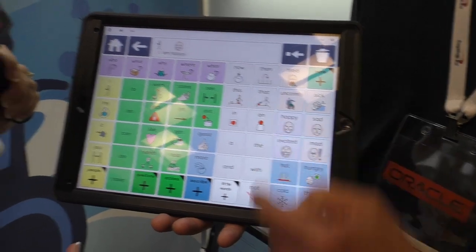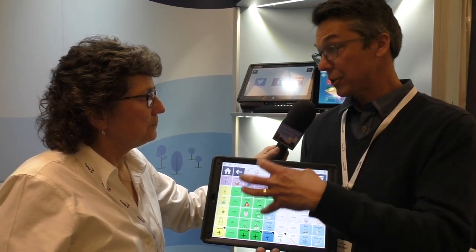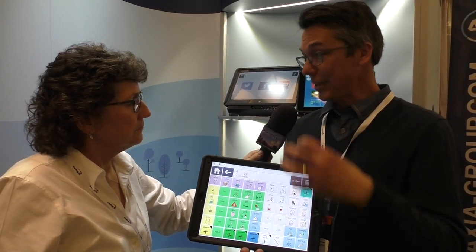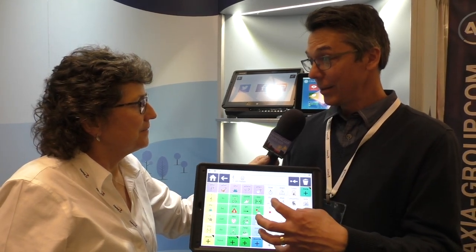The technology also works with switches for those with motor impairments. We work with anything from touch and adapted touch through switches — one, two, three, four, up to eight different switches. You can use a head mouse. You can use eye control. Eye control does not work on an iPad, but on any of our Windows-based machines, you can use eye control. So every access method out there is something that our software works with.